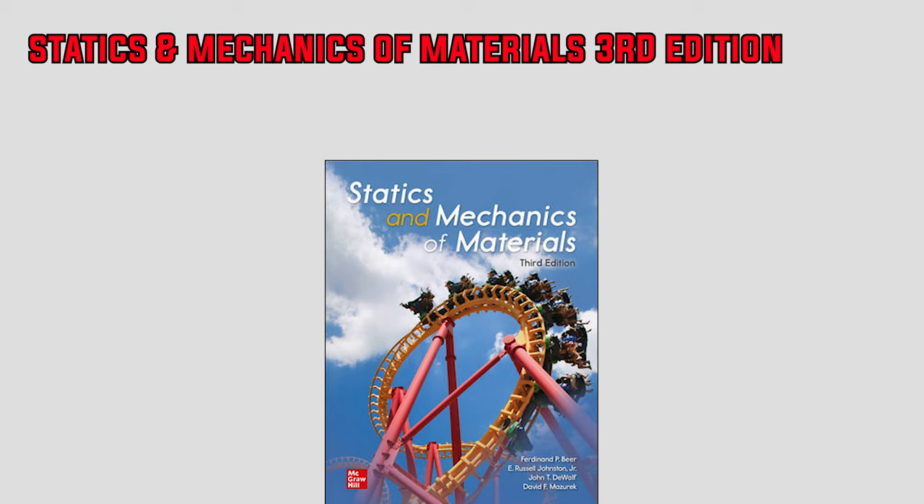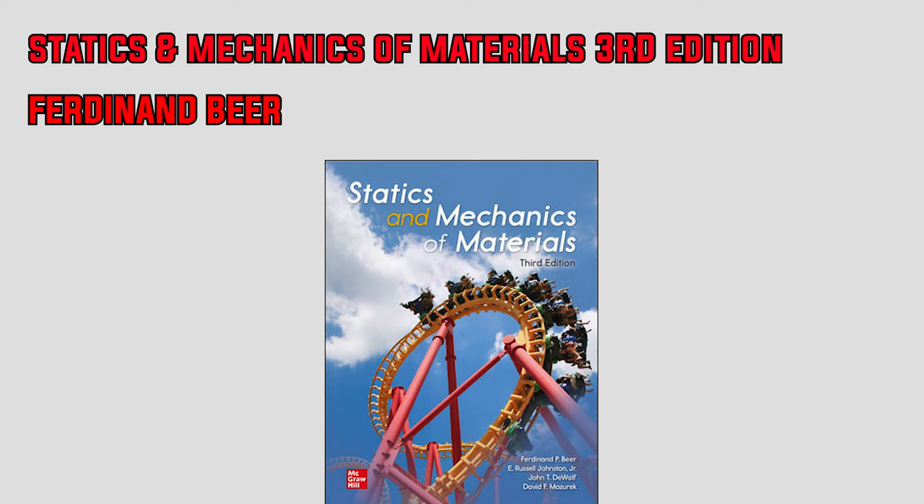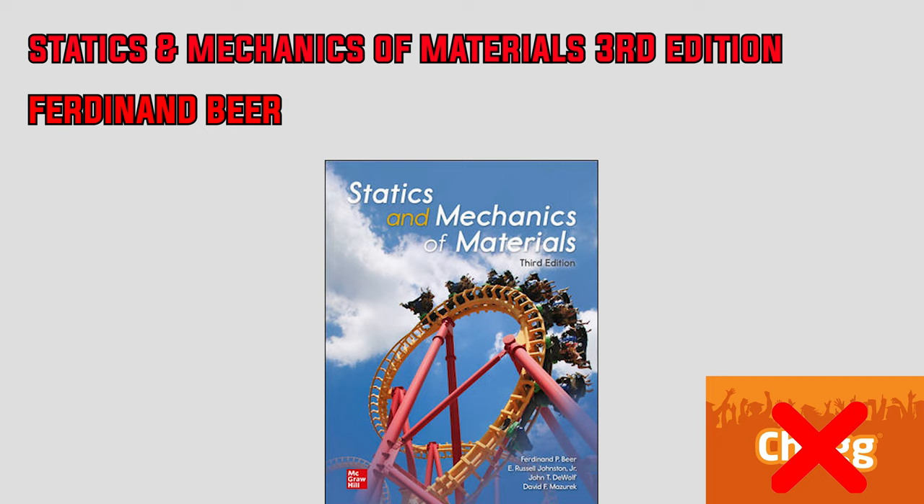The next book is also titled Statics and Mechanics of Materials, by Ferdinand Beer. This third edition combines the theory behind statics and mechanics of materials into a single text. It does a good job presenting the core concepts of mechanics of materials; however, the amount of material and practice problems it provides for statics is underwhelming. The step-by-step solutions are not available on Chegg, so keep that in mind. I don't recommend this book to anyone who is serious about learning statics.